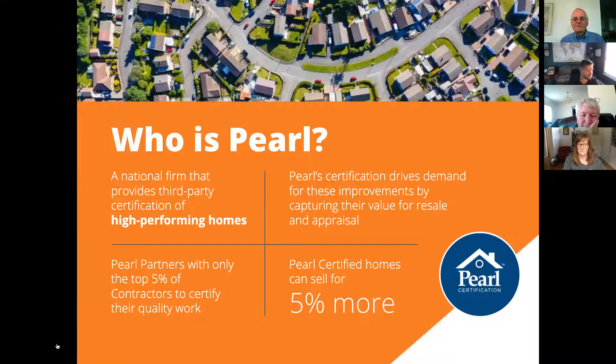Who is Pearl? We're a national firm that provides third-party certification of high-performing homes. Our goal is to drive demand for these improvements by capturing their value as home improvements and home equity gains for homeowners. So they're not just looking at solar as a purchase and asking how much it saves on their energy bill, but also translating that into a home improvement value. Solar adds value to a home, and we provide a complete path to ensure you get maximum value for your investment in solar, energy efficiency, and home performance.